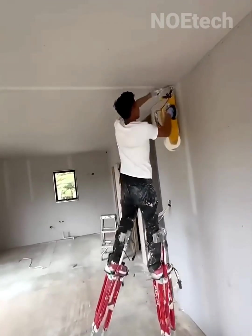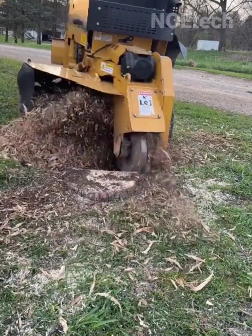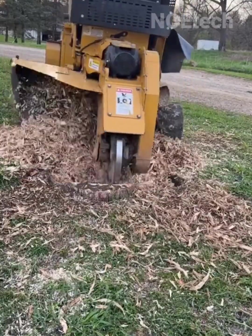Removing tree embankments to prevent them from growing back — the machine is fierce and strong, destroying them down to the roots.